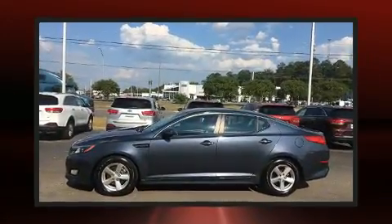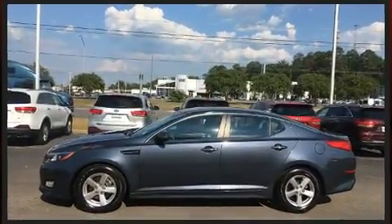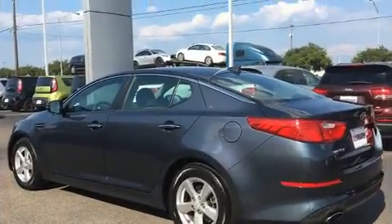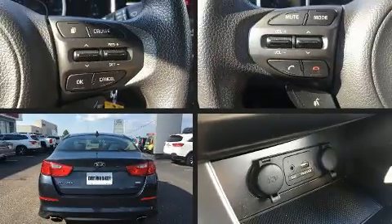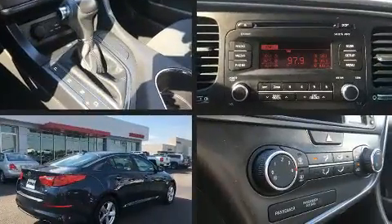Kia prioritized fit and finish, as evidenced by variably intermittent wipers, adjustable headrests in all seating positions, front fog lights, heated door mirrors, and a split folding rear seat.